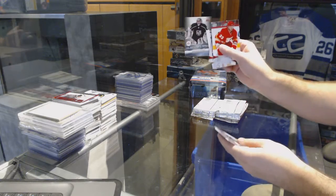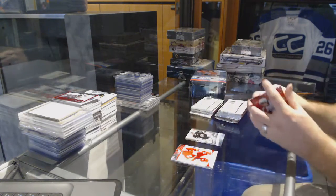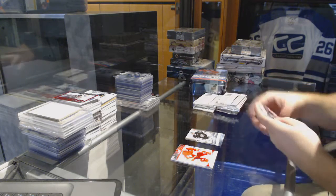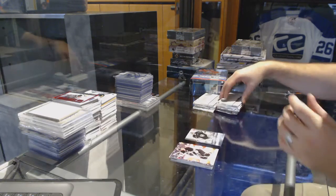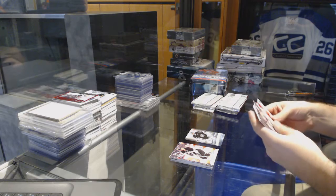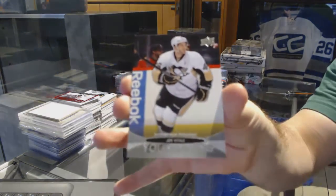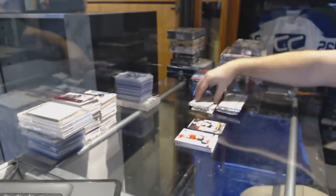We start off with an Ultimate Team of Jonathan Quick for the LA Kings. I heard he just got reactivated for the first time since the start of the season.